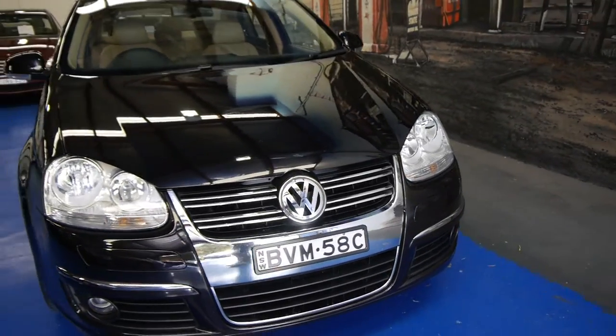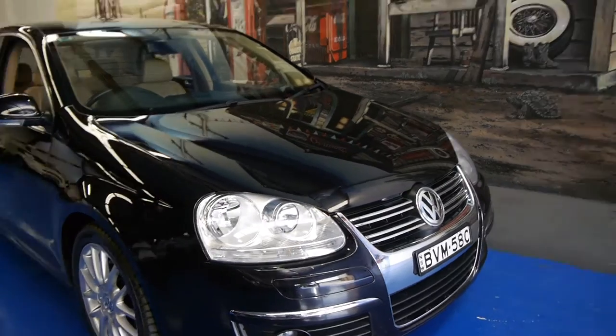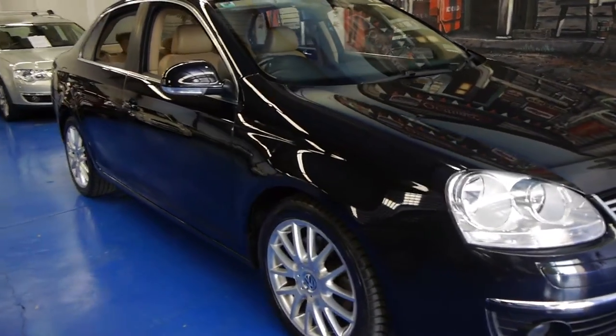We are the Old Timer Centre, located in Marrickville. Come in and have a look, take it for a drive — you are certainly not going to be disappointed. It really is a lovely car.